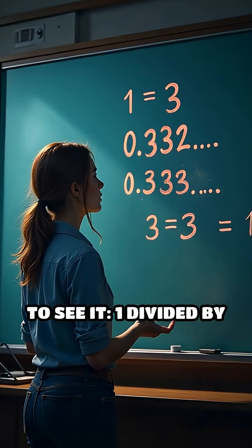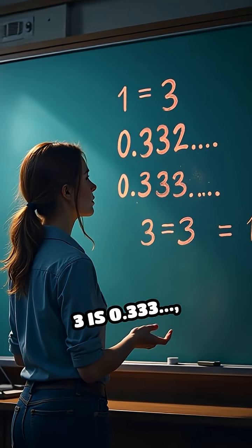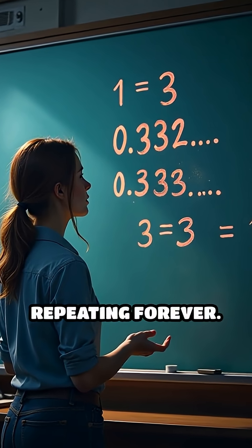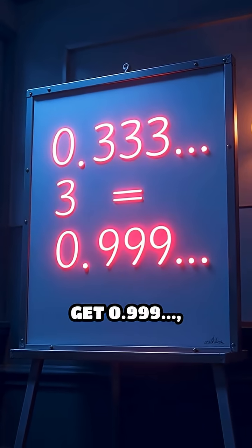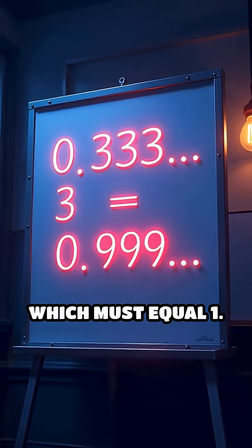Here's another way to see it. 1 divided by 3 is 0.333..., repeating forever. Multiply that by 3 and you get 0.999..., which must equal 1.